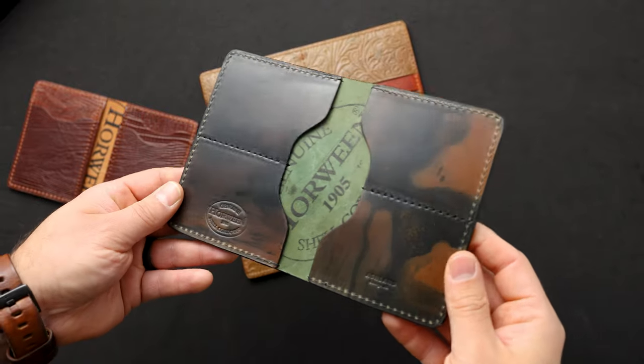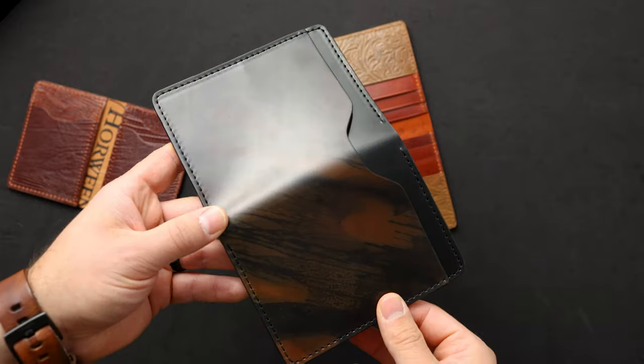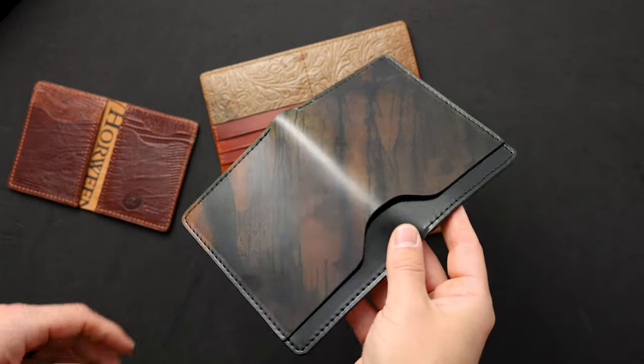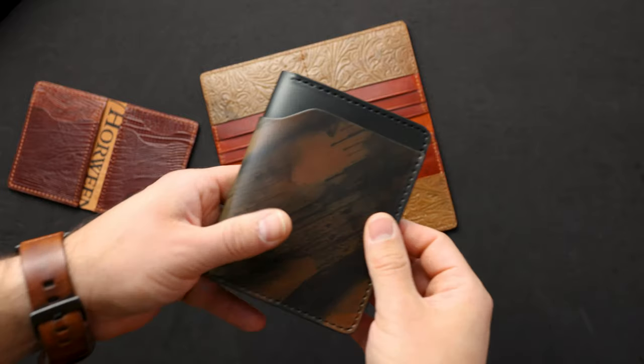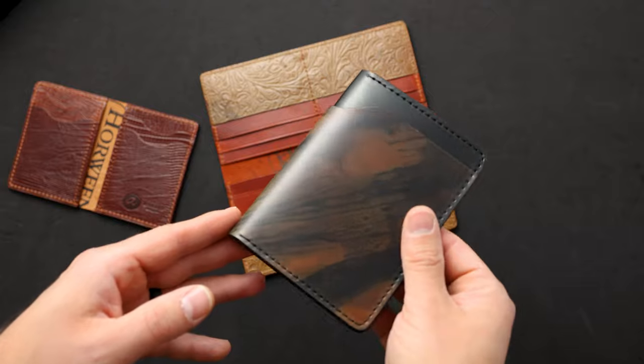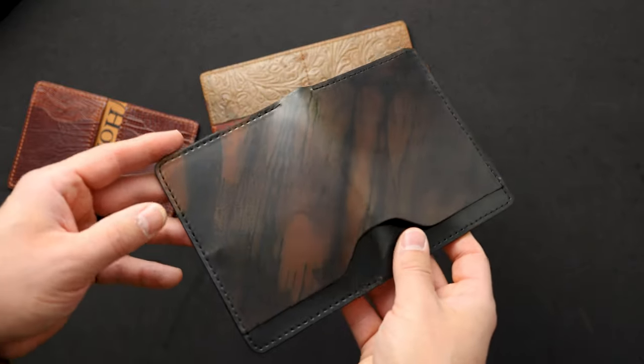Hi everyone, it's Phil here from Astral Leather and I'm really excited to show you some brand new private stock wallets. These are all going to be available this Monday, November 8th around noon central time. Today we're going to go through each and every one of these private stock wallets — there's about 45 items to get through so we're going to move a little bit quickly.